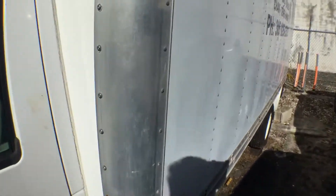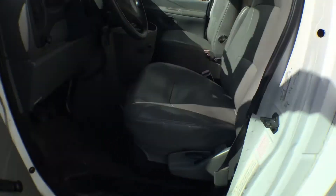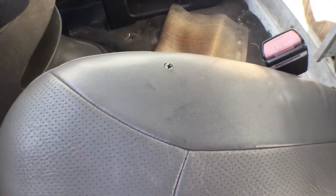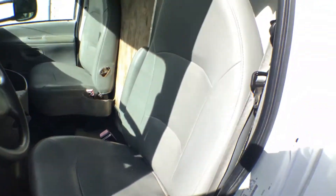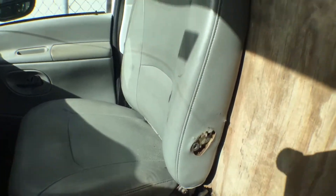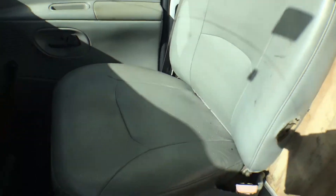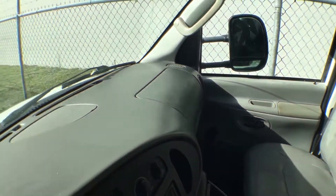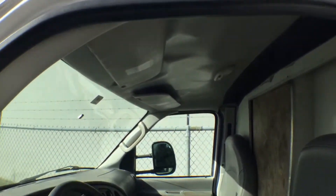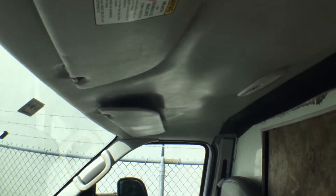Interior looks good. It's got two small holes on the driver's seat, but other than that the driver's seat looks good. The passenger seat is missing the armrest; the rest of the seat looks pretty good. The dashboard is not cracked and the headliner is not hanging — it looks good.